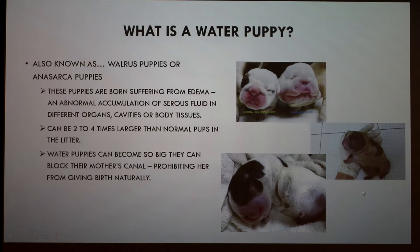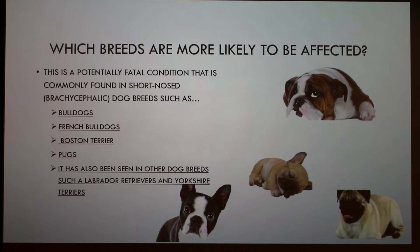The breeds most likely to be affected by this condition are commonly short-nosed breeds, also known as brachycephalic — dogs such as Bulldogs, French Bulldogs, Boston Terriers, and Pugs. It's also been seen in other breeds such as Labradors and Yorkie Terriers.